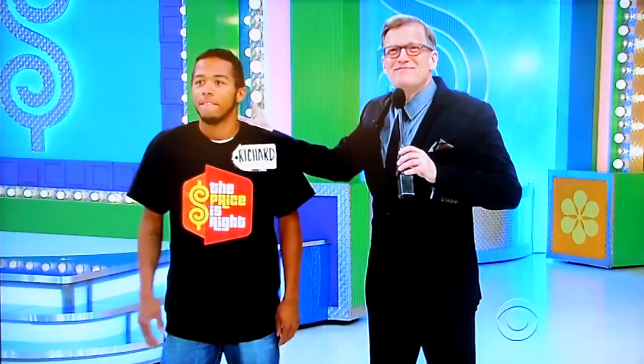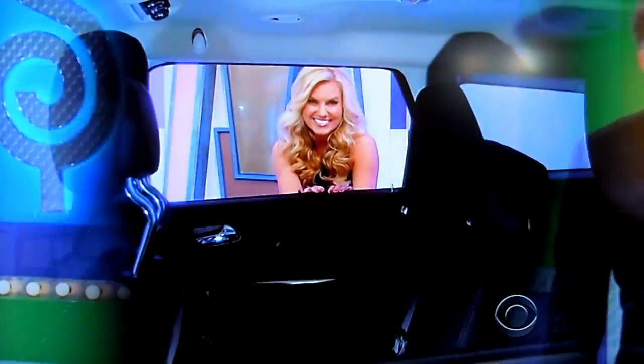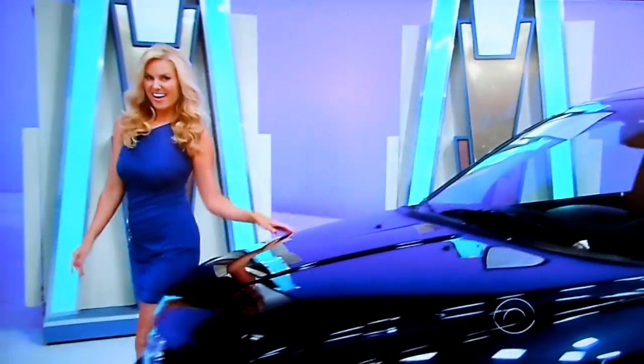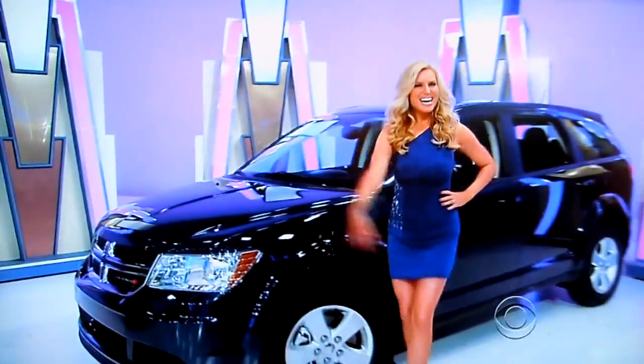Automotive technician! George! That's unbelievable — he's an automotive technician! What can we do for him? Well, it's not a car, Richard, okay? Sorry about that. It's a new SUV! It's the Dodge Journey American Value Package. This crossover SUV is equipped with an automatic transmission, a 2.4 liter engine, plus paint and fabric protection. It's the Dodge Journey!